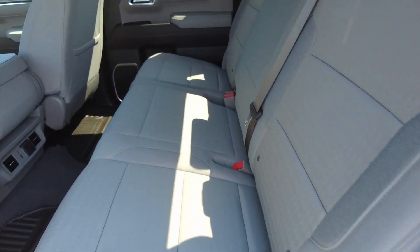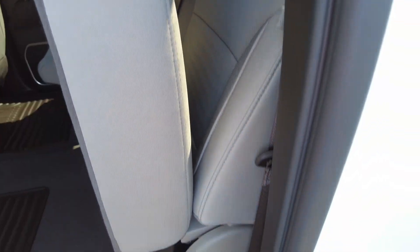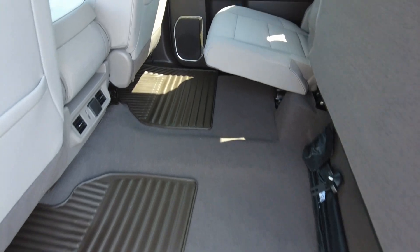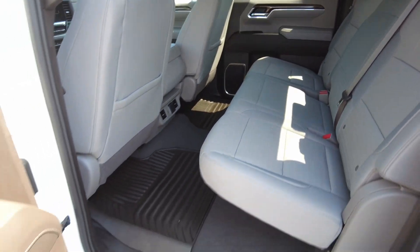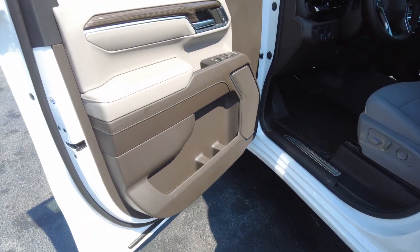Now the seats in the back do actually fold up, so you give yourself a little bit more cargo room back here if you need it. The other side does the same thing.